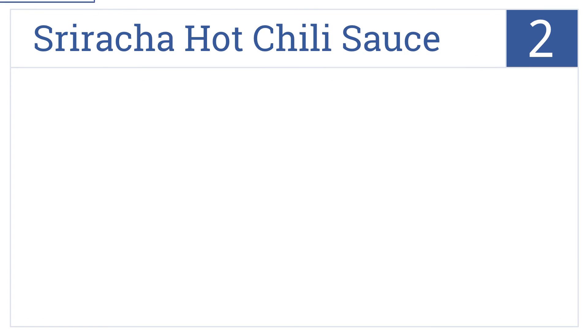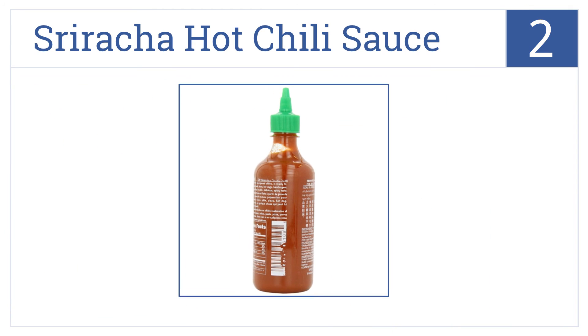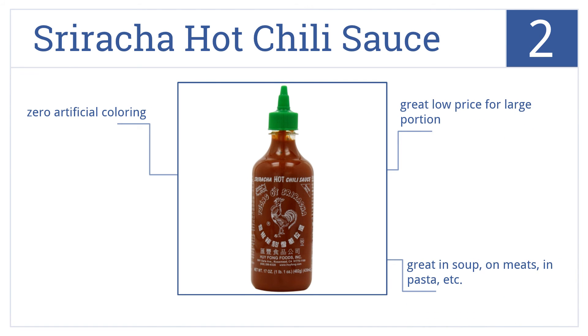At number 2, Huy Fong Sriracha Hot Chili Sauce is one of the best loved hot sauces the world over, gracing tables from Asia to America and far beyond. This is a great low price for a large portion, and it's great in soup, on meats, in pasta, and lots of other dishes. It includes no artificial colorings.